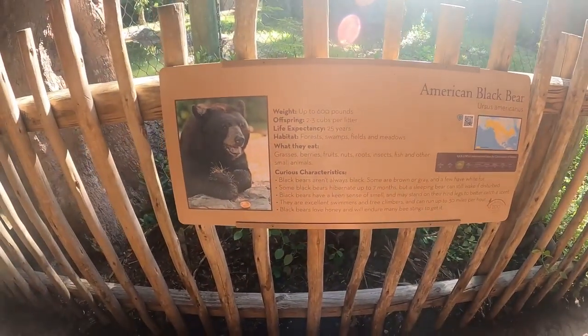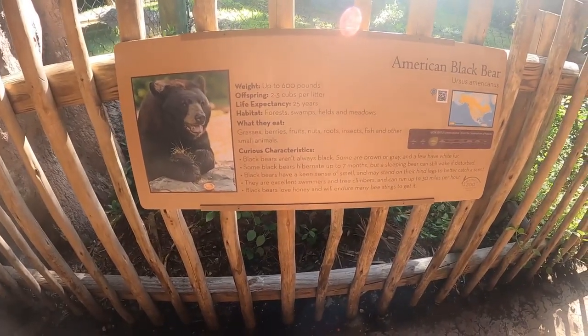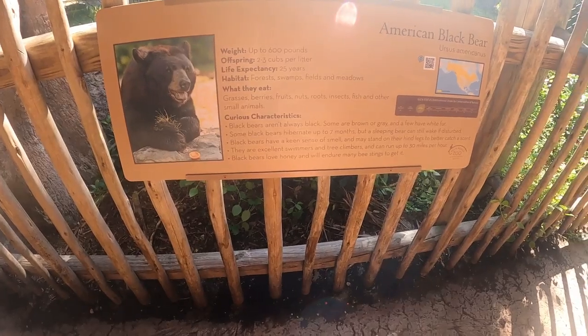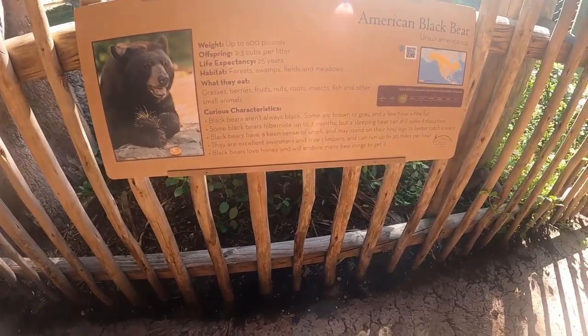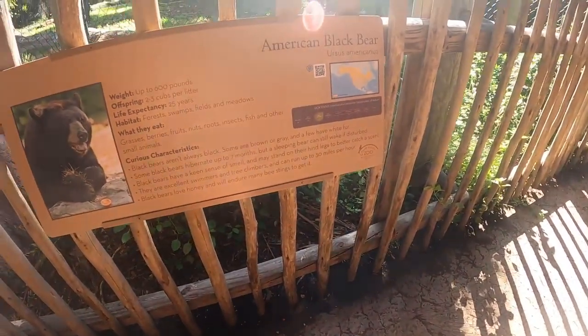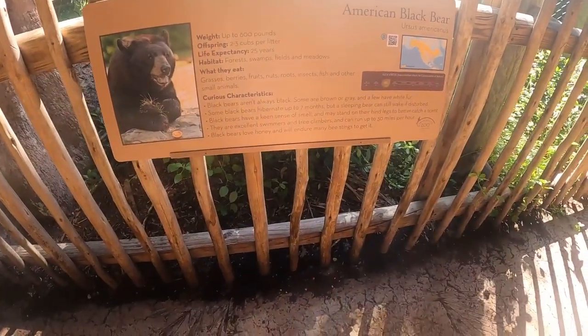Black bears can weigh up to 600 pounds. They have 2 to 3 cubs per litter and live up to 25 years. They eat grass, berries, fruits, nuts, roots, insects, fish, and other small animals. They aren't always black - sometimes they're brown, gray, or have half-white fur when they're babies. They can hibernate up to 7 months, and a sleeping bear can still wake up quickly.